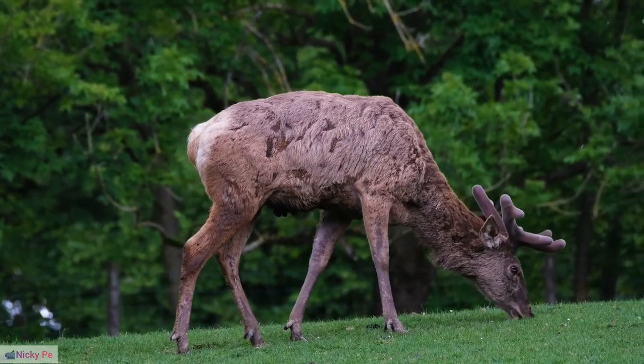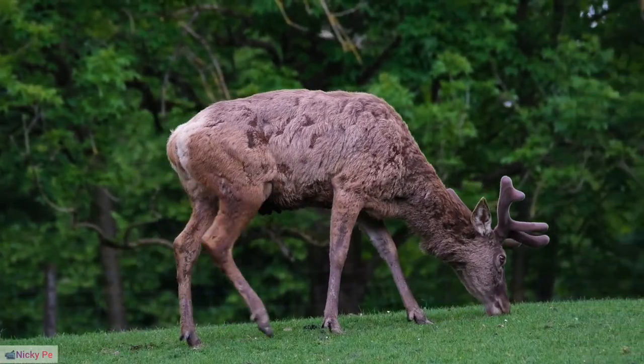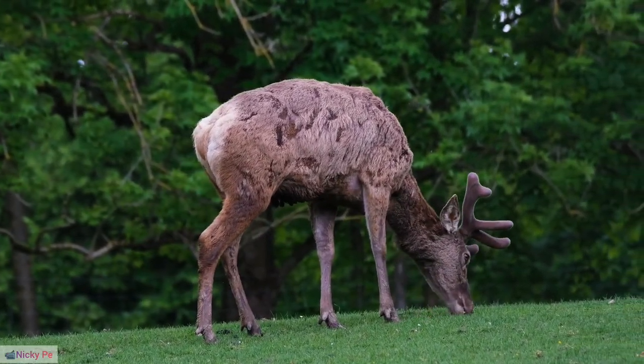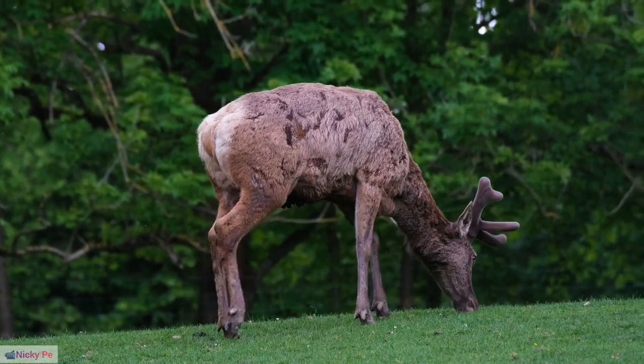36. Reindeer and Alternative Livelihoods. Some Arctic communities explore alternative livelihoods related to reindeer, such as crafting and selling traditional reindeer-based products to supplement income.